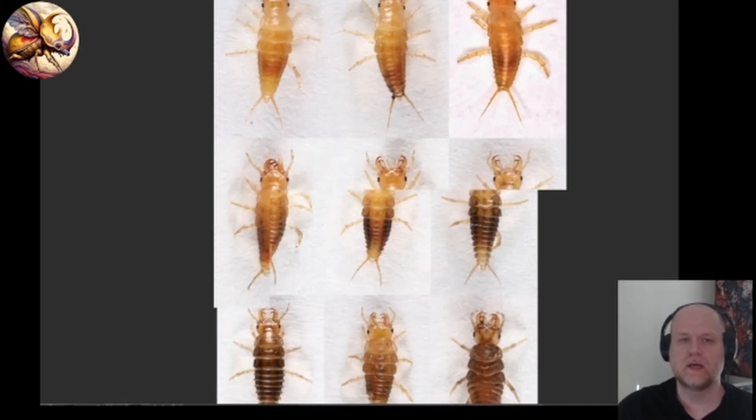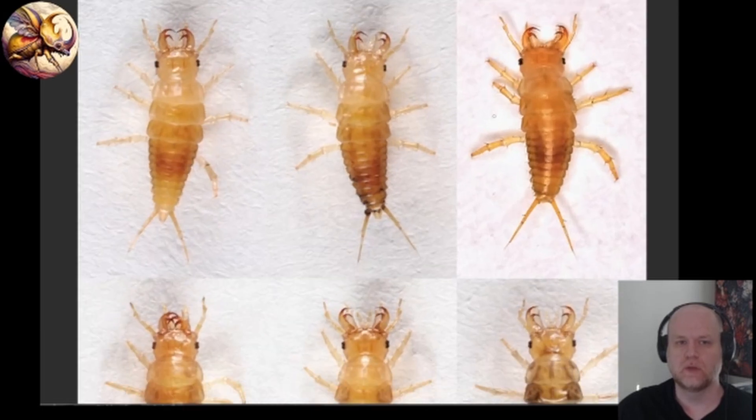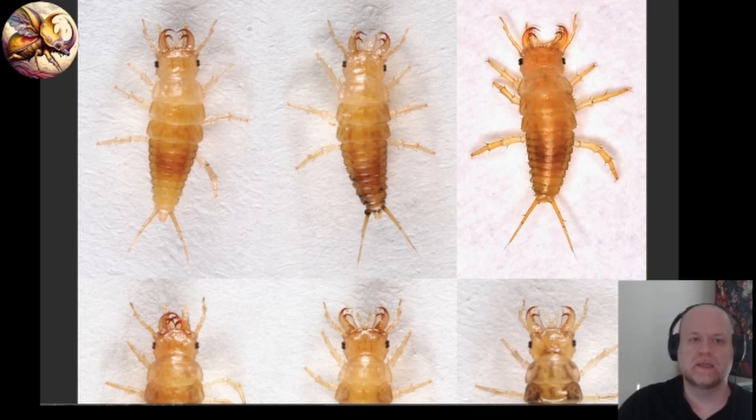This is what the larvae look like — even the larvae look like voracious predators. A lot of this photography and research shown here is from Gil Wizen, who I believe works at Tel Aviv University. He is an entomologist and a photographer, and I'll link his website because it has really cool photography of this specific group. These larvae are vicious predators, as you can see with these psychotic mandibles that they can clearly sink into something.